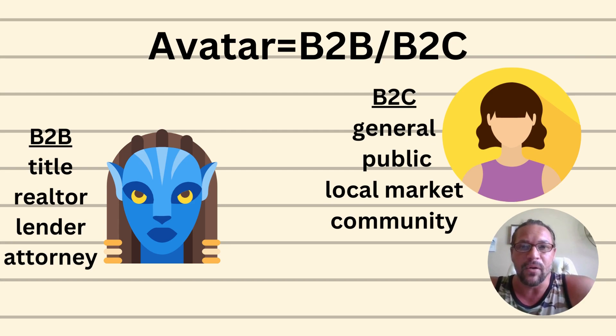In marketing, you have what we call an avatar — basically who your customer is and what they look like. As notaries, we market B2B (business to business) and B2C (business to customer). B2B marketing is actually pretty easy because they kind of need what you're offering anyway. Your B2B avatar would be title companies, realtors, lenders, and attorneys — those are the common ones, especially for mobile notary services.